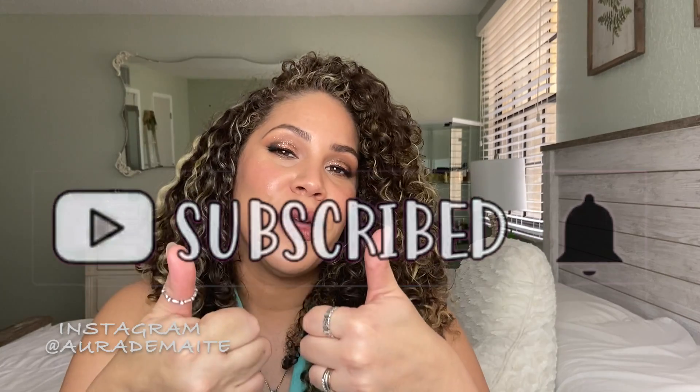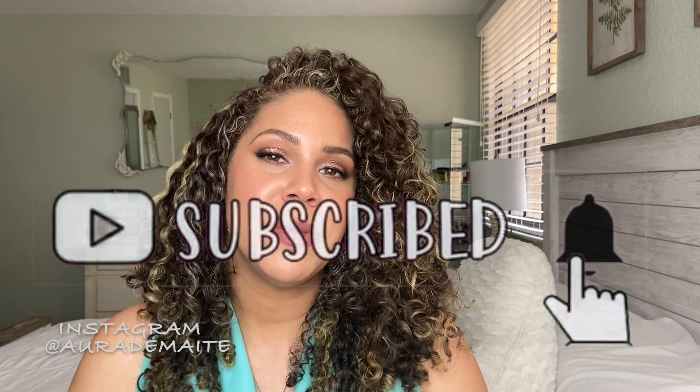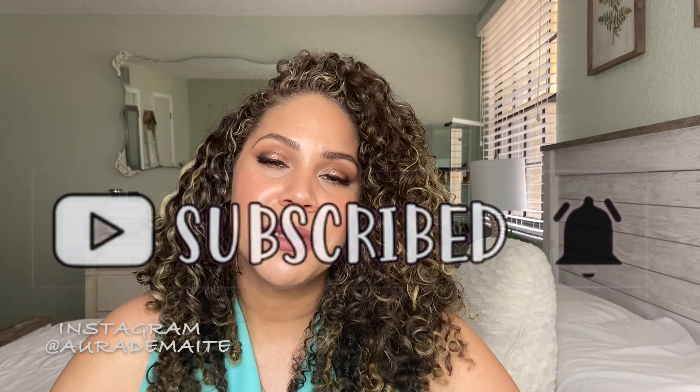My name is Maite. I review fragrances and products. I love all things that smell good. If you haven't done so already, please subscribe to my channel, give this video a thumbs up, and click the little notification bell so you can be notified every time I upload a new video. I upload every Monday and Wednesday at four.